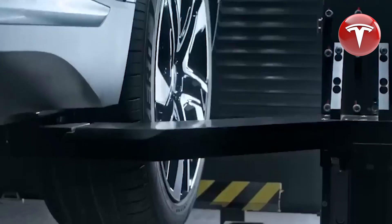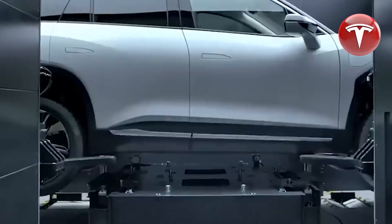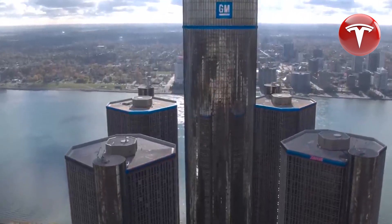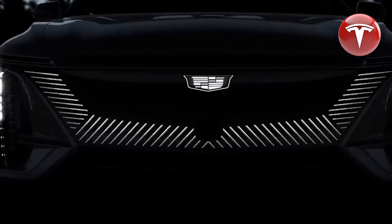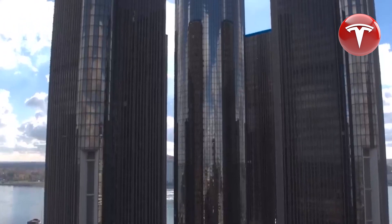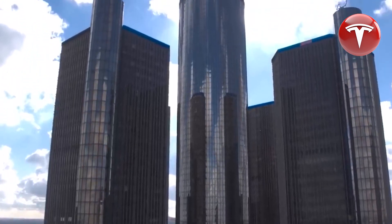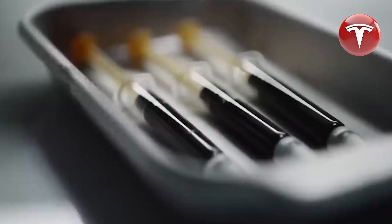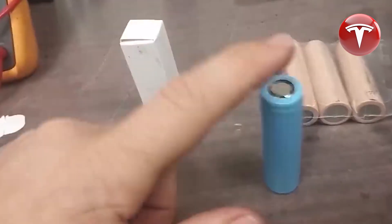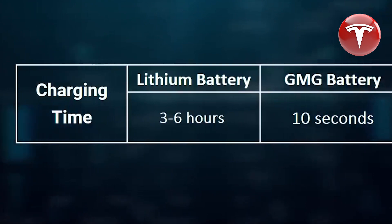In practical applications, GMG is actively working on commercial prototypes for coin cells, with plans for customer testing within six months. Similarly, pouch-pack commercial prototypes, which can be used in mobile phones and laptops, are in the pipeline and expected to be available for customer testing within 18 months. GMG sees numerous opportunities for this technology in various automotive applications, particularly in scenarios where fast charging and regenerative braking are crucial. The timeline for when graphene-aluminum-ion batteries will enter the market remains uncertain, but the technology shows great promise.